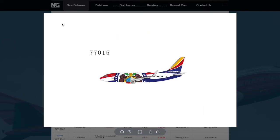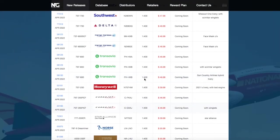There's a lot of variety in terms of the models in this release and I like how NG is doing this. You can pick, like, do I want normal winglets or do I want split scimitars. All these models are 1:400 at $46.99.